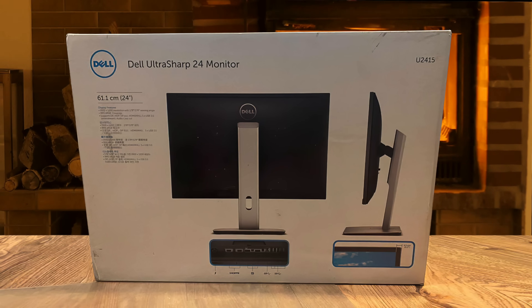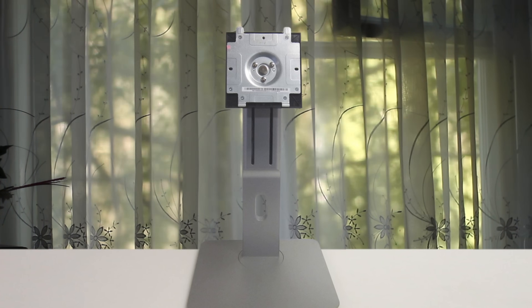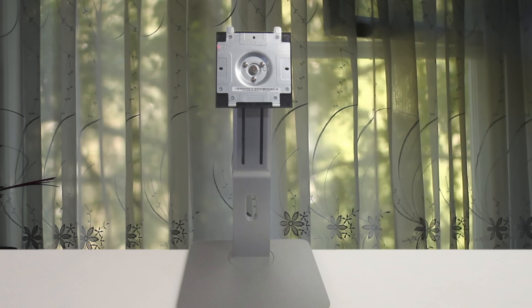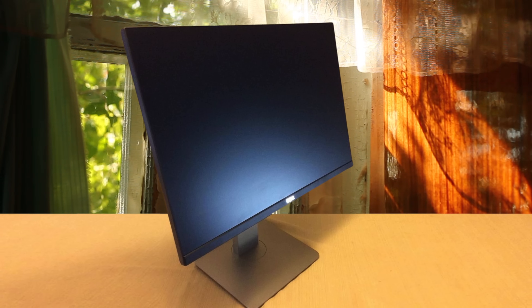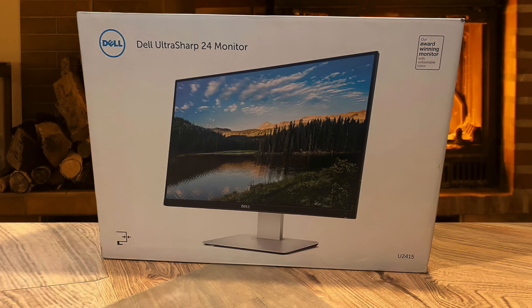It delivers a cable management solution for a clean setup. The VESA mounting holes are also there for you. The stand provides plenty of ergonomic adjustments including height, tilt, pivot, and swivel adjustment. On the back, you'll spot the connectivity options which include HDMI, MiniDP, DisplayPort, AUX port, and USB port to deliver you plenty to play with.